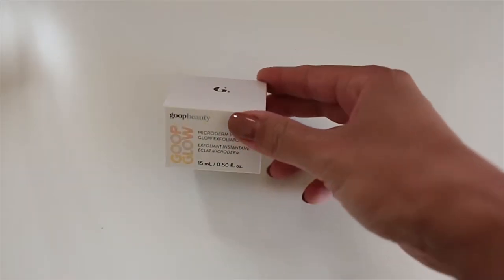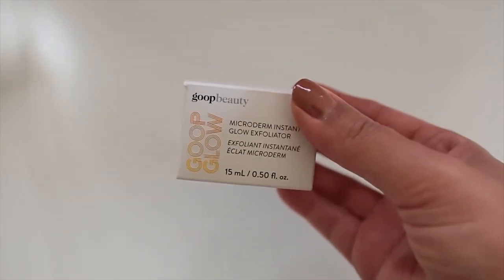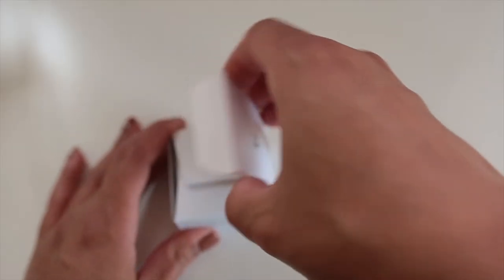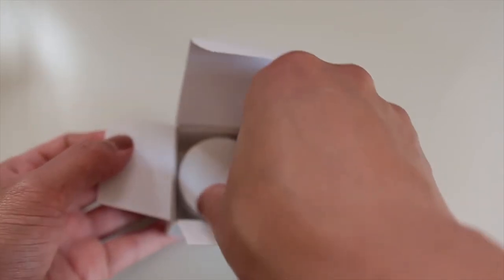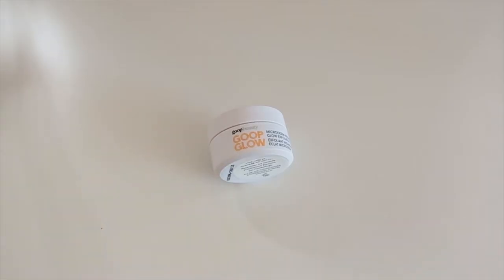What it says is that it is clinically proven to instantly soften and smooth and improve your skin's texture for a healthier, radiant, glowier skin. This actually retails for $125. I don't know if it's actually worth $125 — I mean, it's good stuff, but I'm not sure it's worth that price.